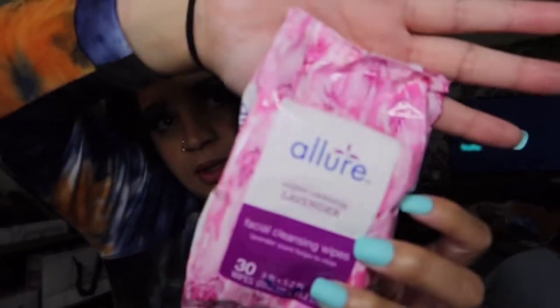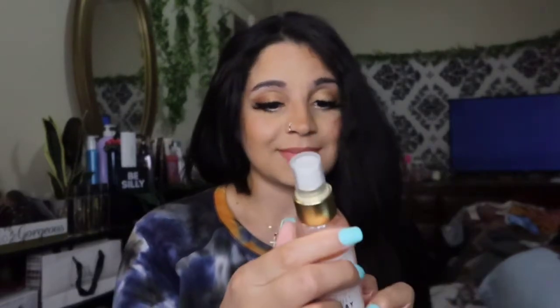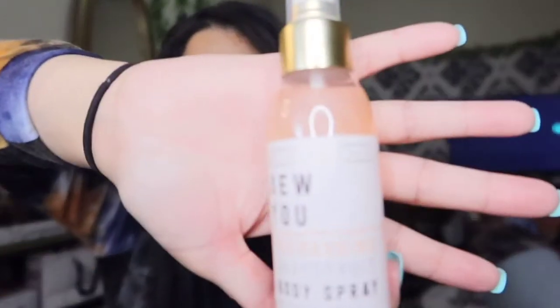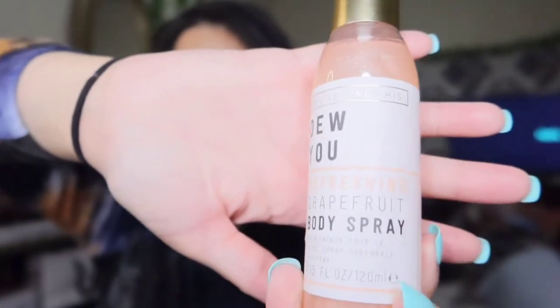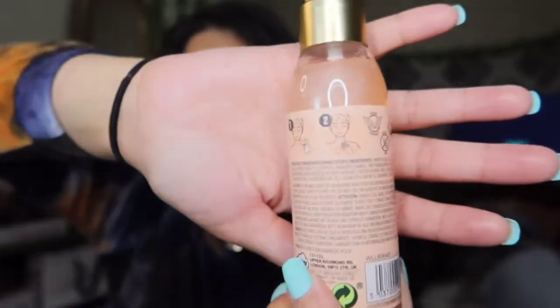I'm all about lavender because it does help with sleep. I also wanted to try Dollar Tree's refreshing grapefruit body spray. It's vegan friendly, and this is what it looks like — it's got shimmer inside of it.